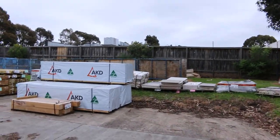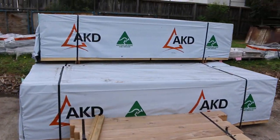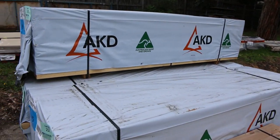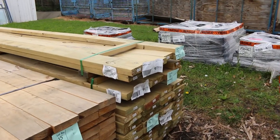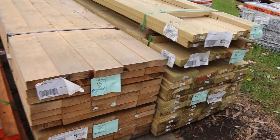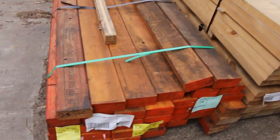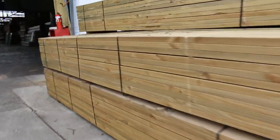Over here we've got three packs of studs — 90 by 45 2.4s — and your F5 framing pine. There's a couple of packs of mid-range treated pine, 140 by 45 3.6s. A little pack of LVL beams on the bottom, lot number 14. This is where the catalogue list starts off tomorrow.